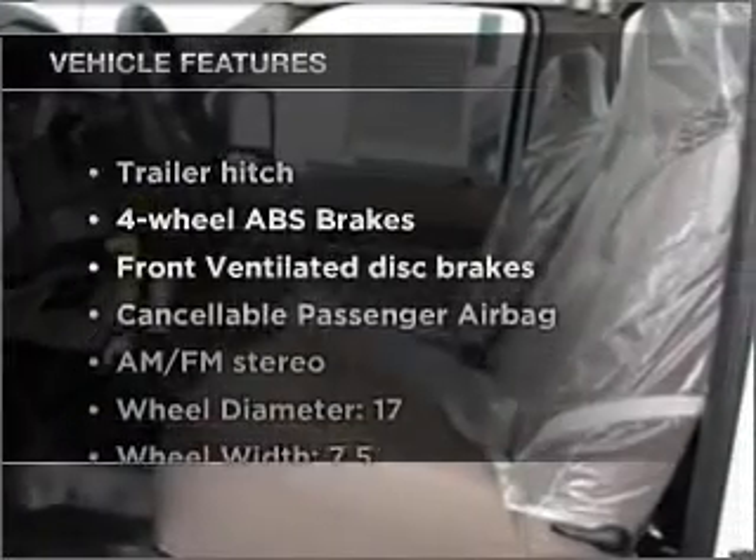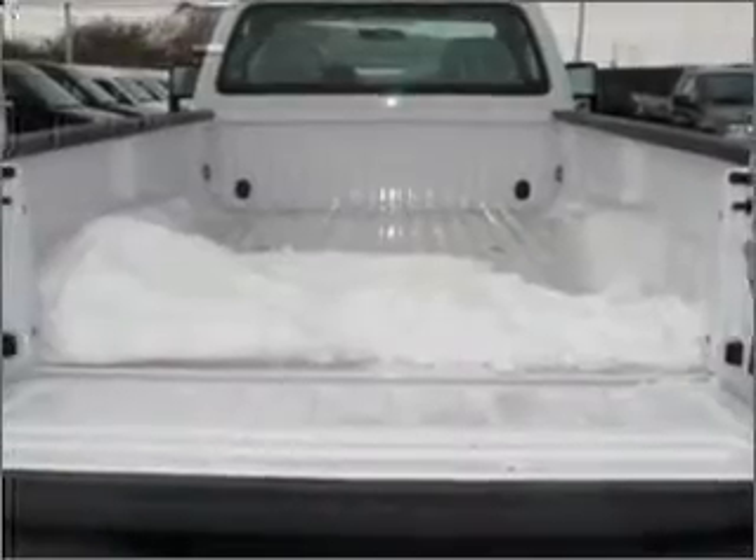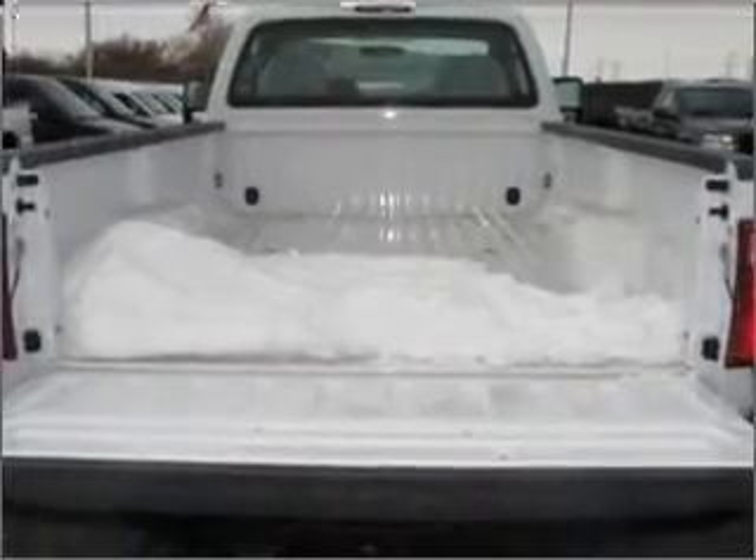And with these notable features, you won't want to miss out on the opportunity to own this amazing vehicle. Air conditioning, power steering, and AM-FM stereo.